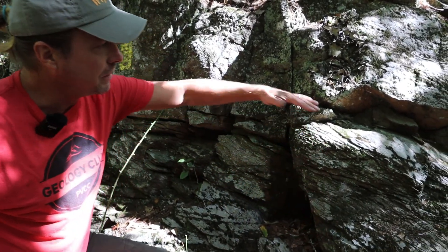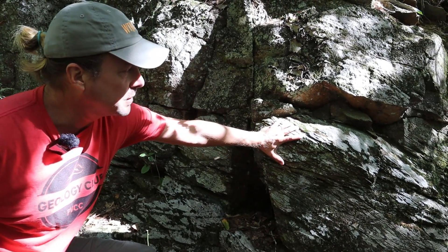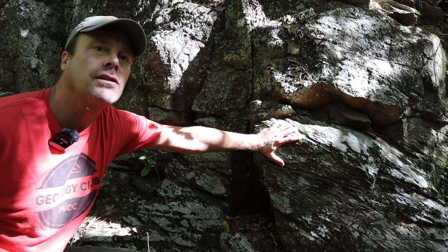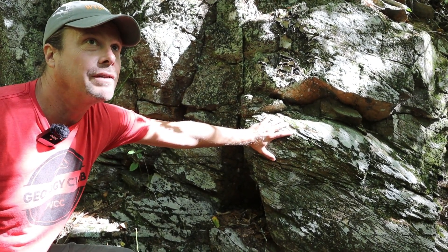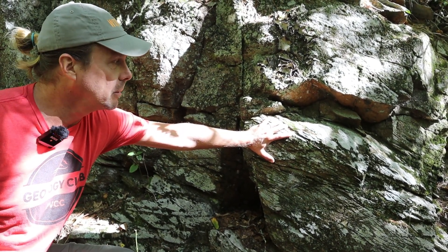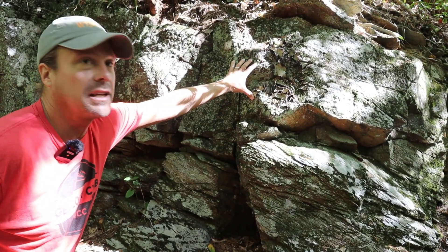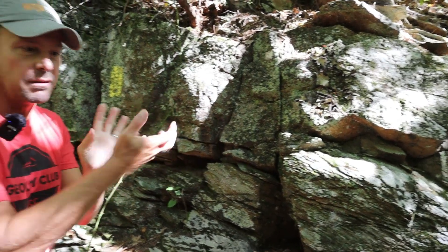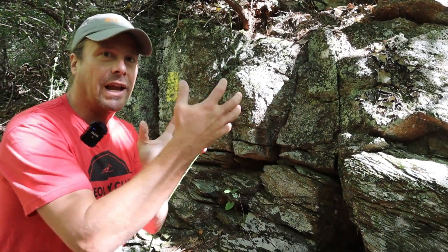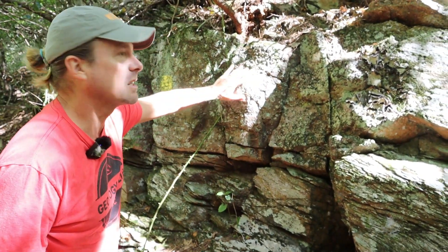All these layers got squeezed during Appalachian mountain building — that's where this tectonic cleavage comes from. You can see it's much better developed in the mud layer because that's full of little flaky minerals called clays, which have a shape like a dinner plate or a piece of paper. Those minerals are absent in the sandy layers, which are dominated by quartz, a mineral that tends to form equant grains that are the same thickness in every direction, so it doesn't cleave as well.